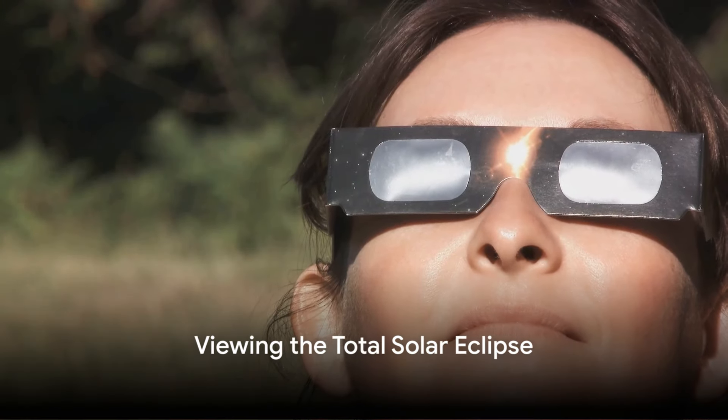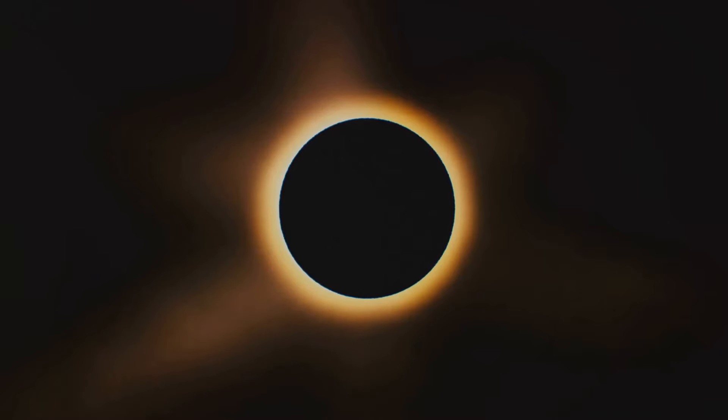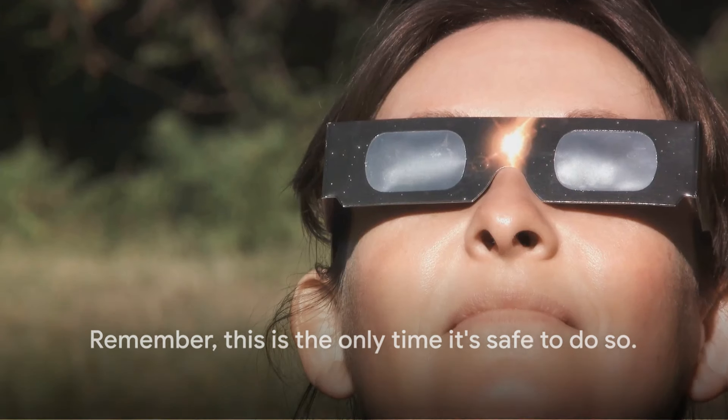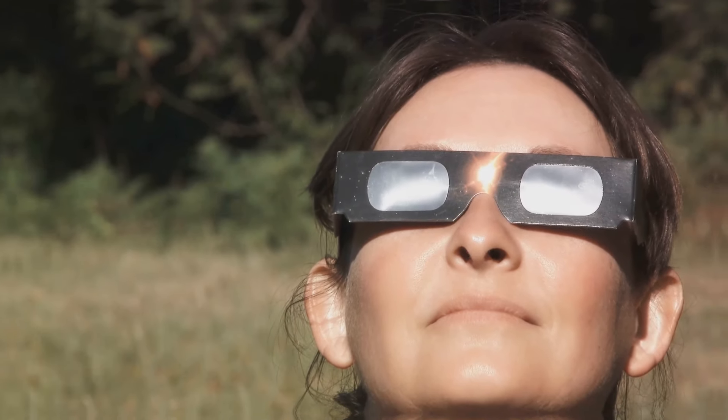Directly observing the eclipse without protection is not advised. However, during the brief phase of totality in a total solar eclipse, when the Sun's disk is completely covered by the Moon, it is safe to look at the corona with the naked eye. Remember, this is the only time it's safe to do so, and you must use your solar viewing glasses again as soon as the Sun begins to reappear.